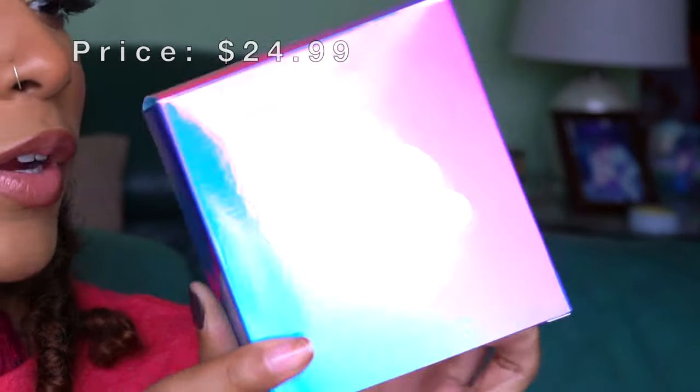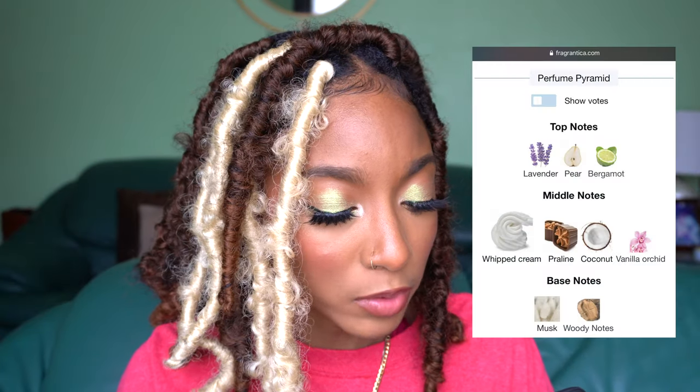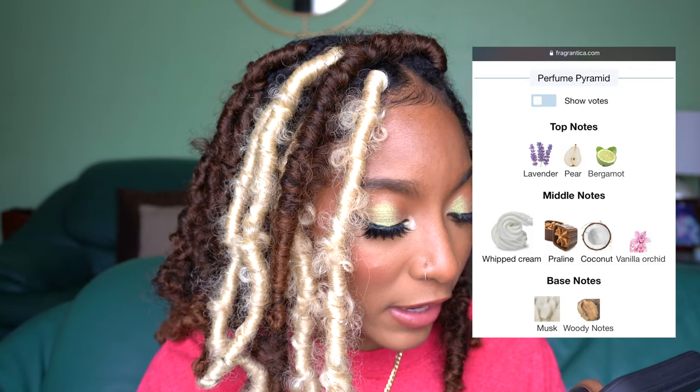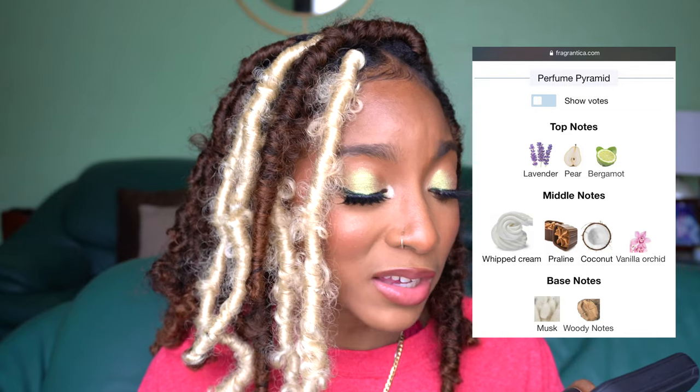Let's do the one I got from Walmart — this one is Cloud by Ariana Grande. I know she just released a Cloud 2.0, which is basically the intense version. The packaging has a cloud on the front and 'Ariana' on the back — the bottle itself is just a little cloud. Top notes are lavender, pear, and bergamot; middle notes are whipped cream, praline, coconut, and vanilla orchid; and base notes are musk and woody notes. Those middle notes sound right up my alley — we're getting into the more gourmand, dessert-like fragrances.